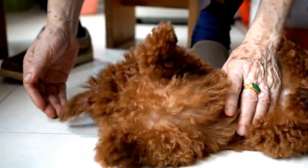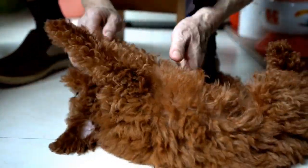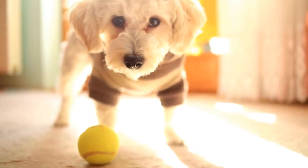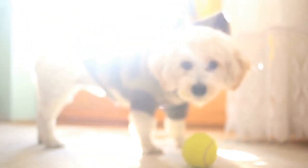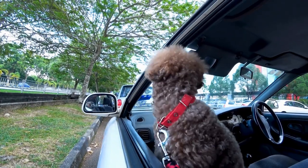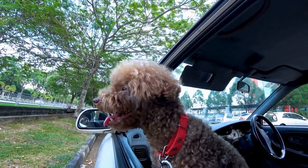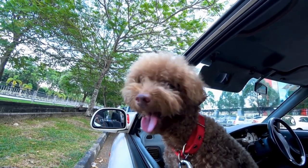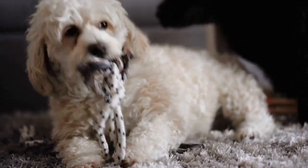In conclusion, poodle grooming requires proper tools and techniques to maintain their coat's health and appearance. Investing in high-quality grooming tools such as a slicker brush, comb, scissors, clippers, nail trimmer, and ear cleaning solution is a must for every poodle owner. Additionally, incorporating styling products, toothbrush and toothpaste, and appropriate shampoos and conditioners will ensure your poodle's overall well-being. With the right grooming tools, you can keep your poodle looking and feeling their best.